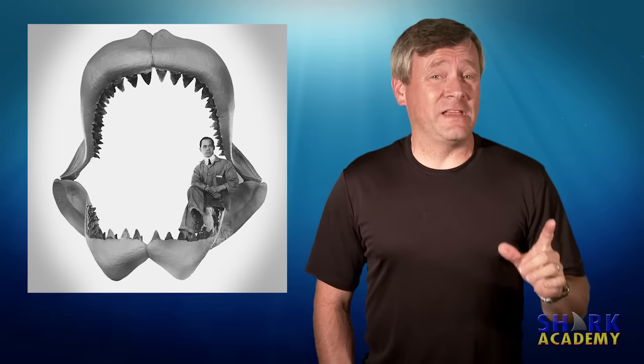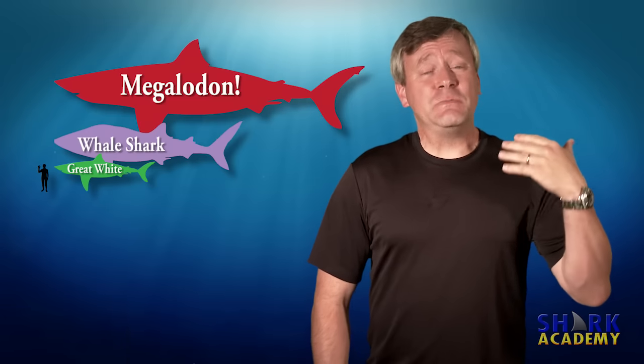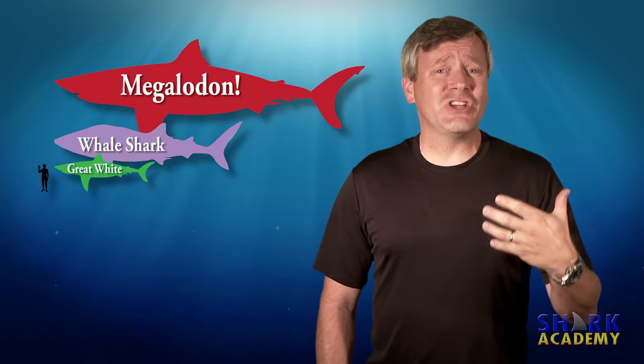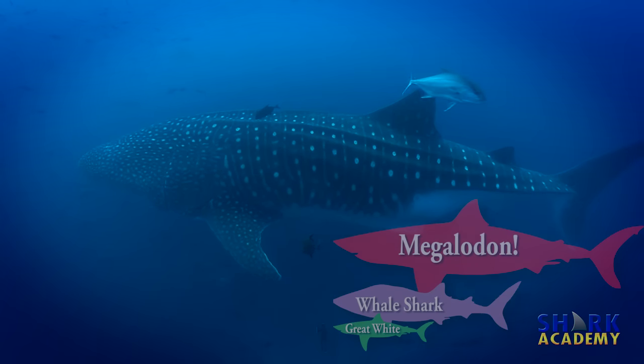All five different ways actually point to the megalodon being more than 50 feet long, which means that the megalodon was essentially a great white shark that was as large as or larger than a whale shark, which is pretty big.